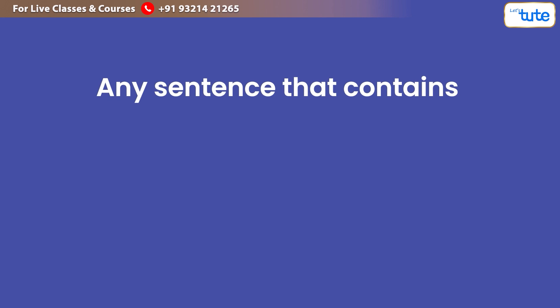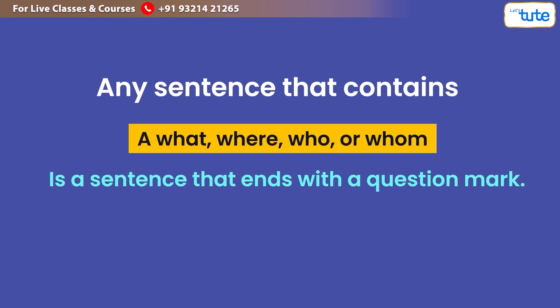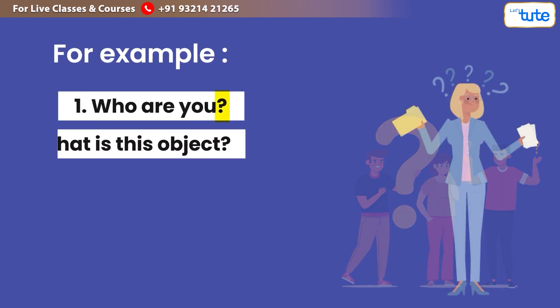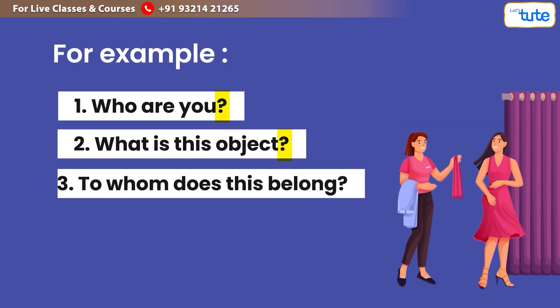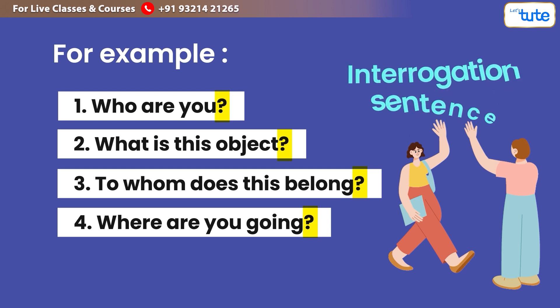Moreover, any sentence that contains 'what,' 'where,' 'who,' or 'whom' ends with a question mark. For example: 'Who are you?', 'What is this object?', 'To whom does this belong?', and 'Where are you going?' Additionally, a sentence that contains a question mark is also known as an interrogative sentence.